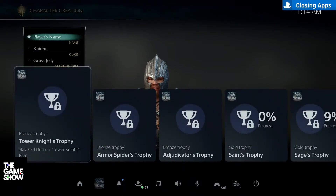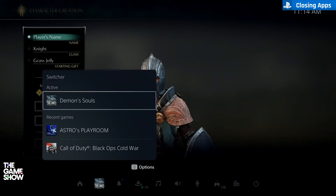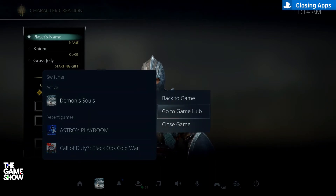Click the PS button to bring up the control center. From here you can open up the switcher, select the game you have open, hit the options button, and close the app.